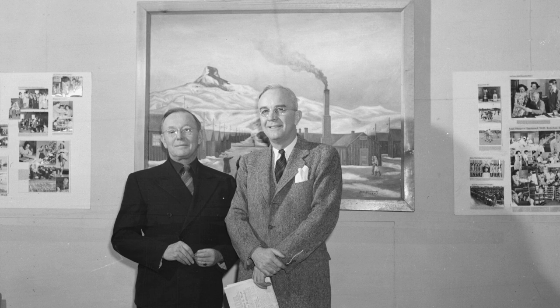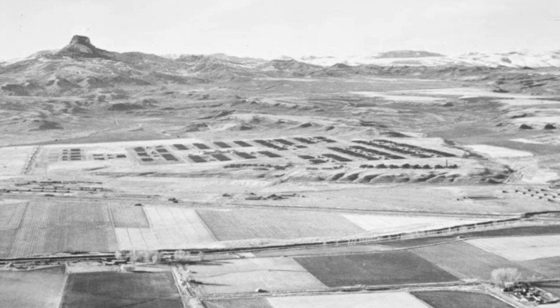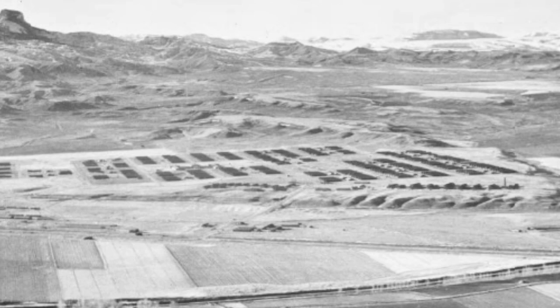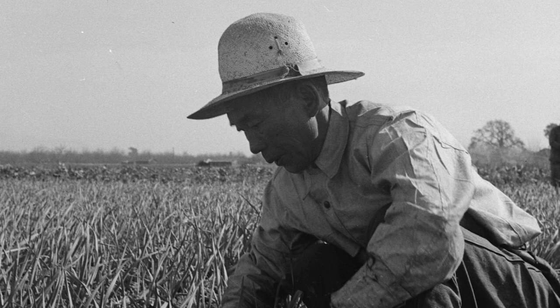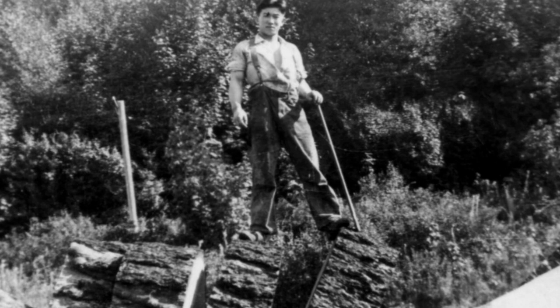The War Relocation Authority, or WRA, had a number of criteria for where the camps had to be located. It had to be near a railroad to facilitate transporting so many people. It had to be a safe distance from any important facilities like power plants and factories. They wanted it to be close, but preferably not too close to a settlement. And it needed enough arable land that the camp would eventually be able to supply at least part of its food needs on its own. In addition, out on the west coast, the Japanese American community had developed a reputation as excellent farmers skilled at developing marginal farmland into good farmland.